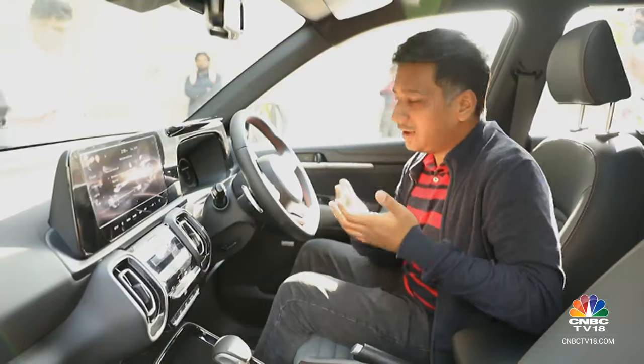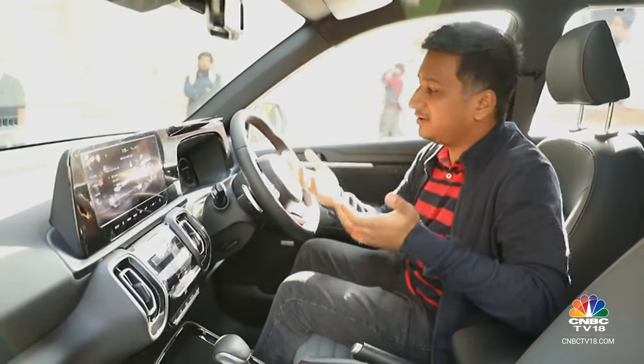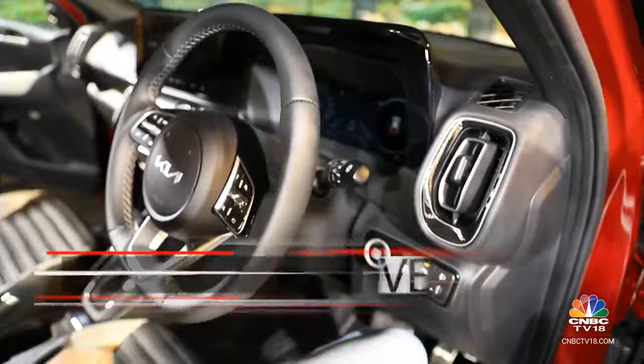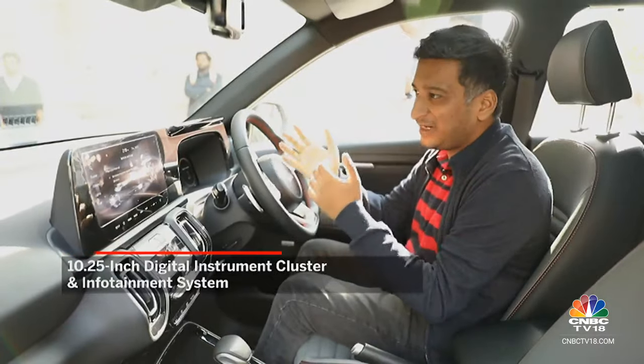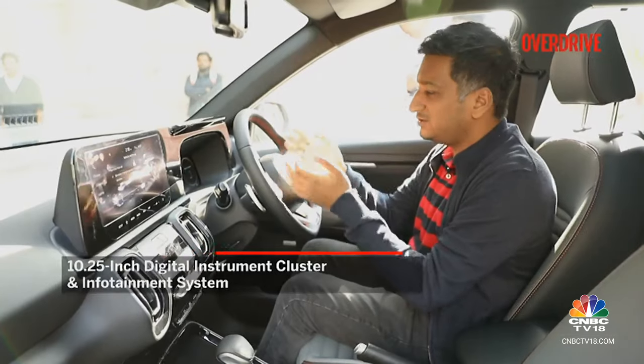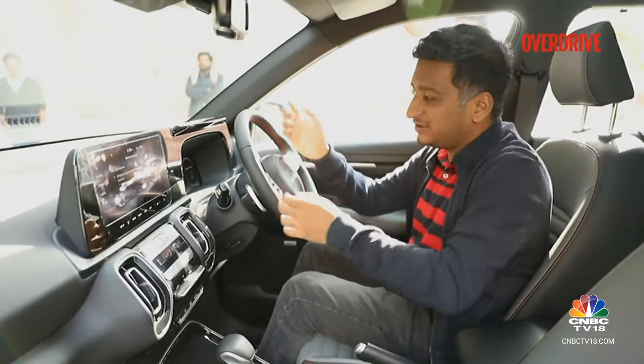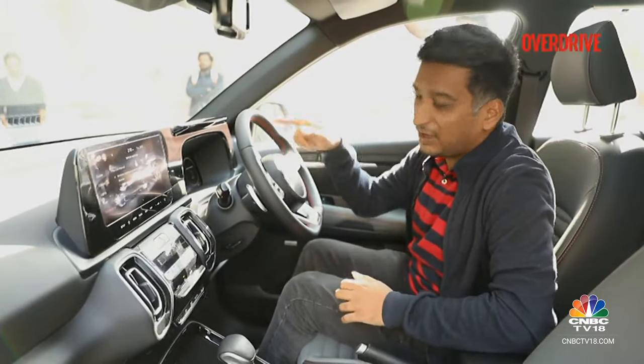The Sonet was especially well-equipped before, and that continues with this facelift to an even greater standard. You now have a fully digital instrument cluster — a significant step up from the LCD display it had earlier. Shared with the Seltos, it's very high quality with really slick graphics, making it very easy to read all the information the car wants to show you.